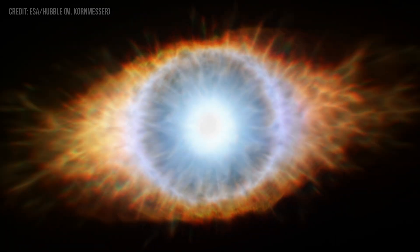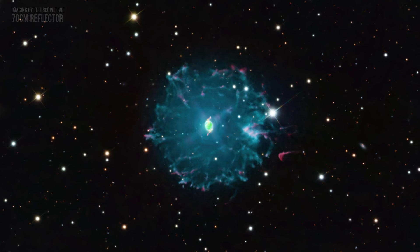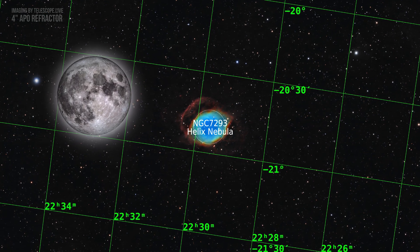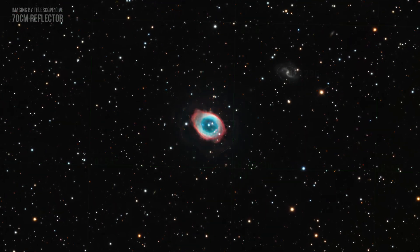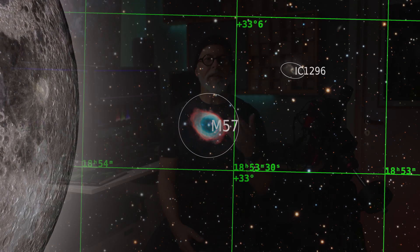Next, we have planetary nebulae. They are shells of gas and dust ejected by dying stars in the last stages of their evolution. These colorful and often complex structures emit in a broad spectrum but also have strong specific emission lines, so we can use both broadband and narrowband imaging to capture their beauty. One of the largest planetary nebulae is the Helix Nebula — it covers roughly the same area as the Moon in the sky. However, many other planetary nebulae appear relatively small in the sky, and like with galaxies, you will need a larger telescope to capture their intricate details.